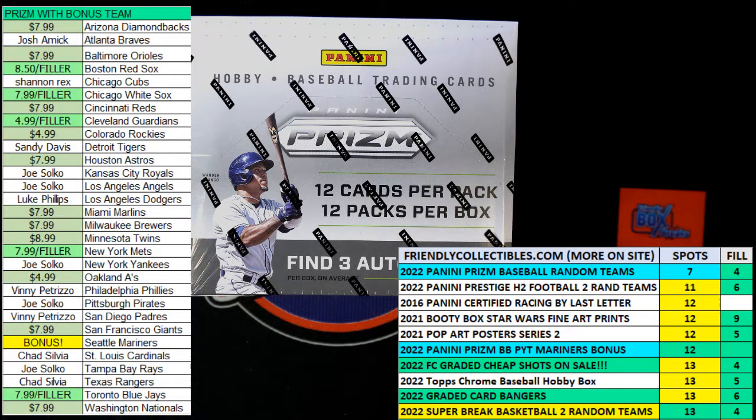We have a 30-second sprint filler for five teams in the 2022 Panini Prism baseball hobby box. This is a pick-your-team break, and the winner of the race is getting the Red Sox, the White Sox, the Guardians, the Mets, and the Blue Jays in that break.